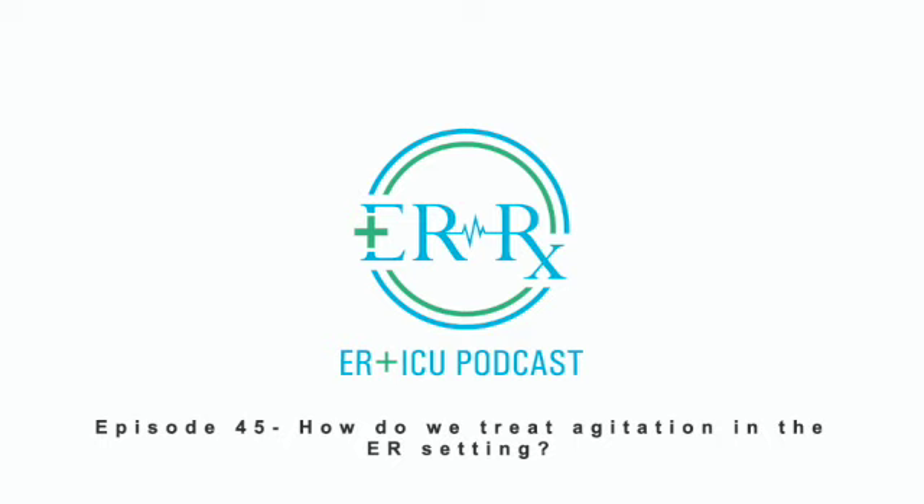Lastly, to get a sense of the doses we use, please check out the agitation protocol posted on the ERRX Podcast Instagram page and on ERRXpodcast.com.